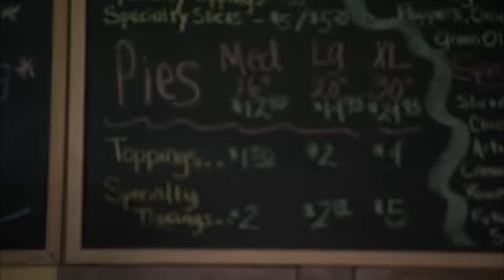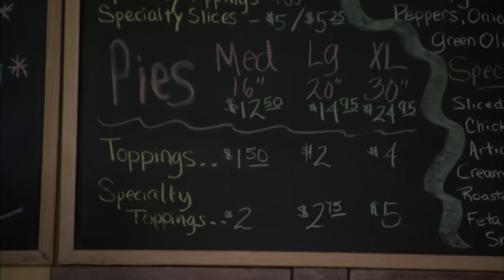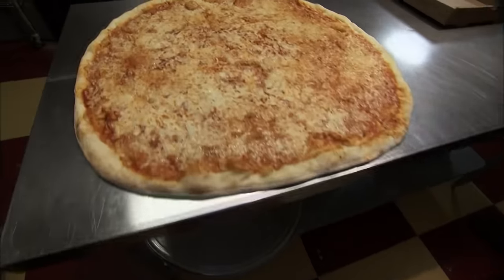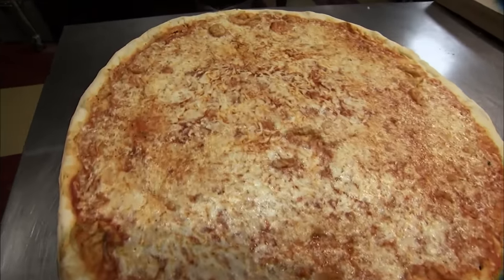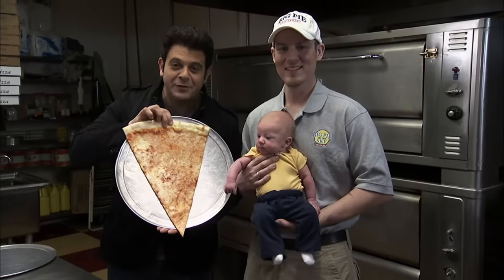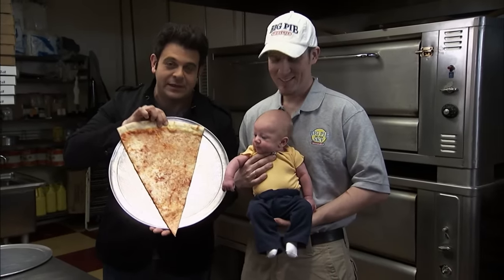At most pizza joints, large is 16 inches. Here, that's the smallest size you can get. The 30-inch large needs to be put into perspective to be understood. Compare the size of a child to the gigantic slice of pizza.